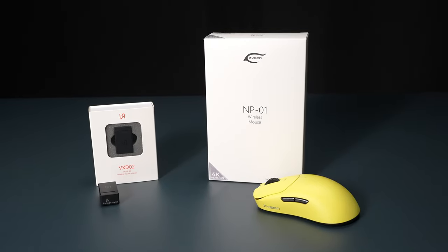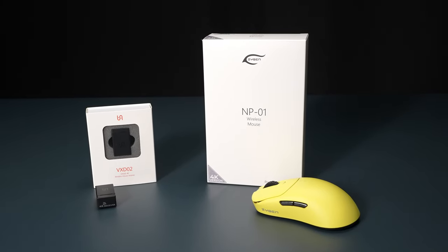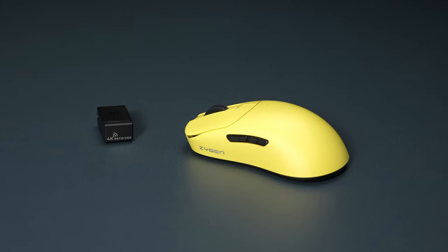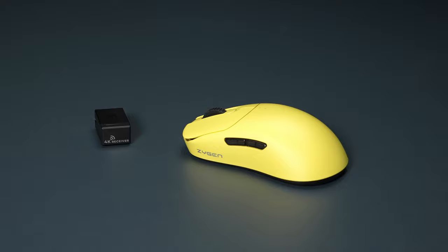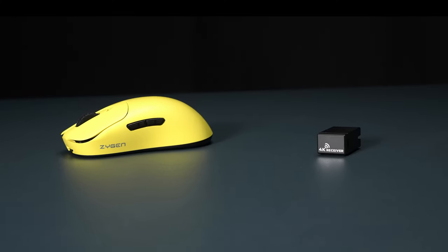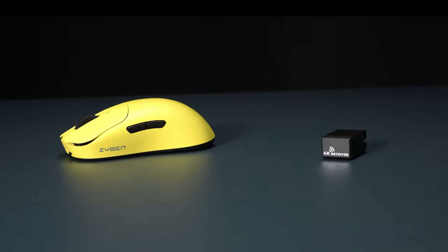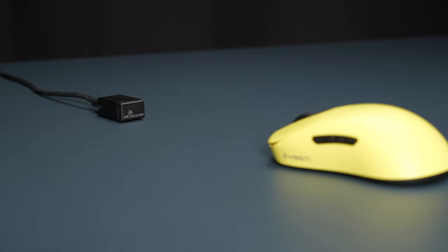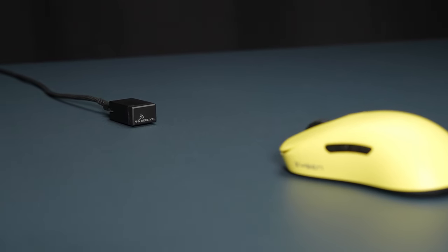This video will introduce two new products: the VX-D02 4K receiver, which supports higher polling rates, and the Zigen NP-01 wireless. Thanks to the assistance of PixArt, Vaxi's wireless technology has gained recognition from many professional eSports players and has passed the rigorous tests of the eSports arena.